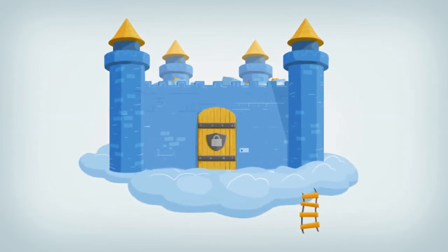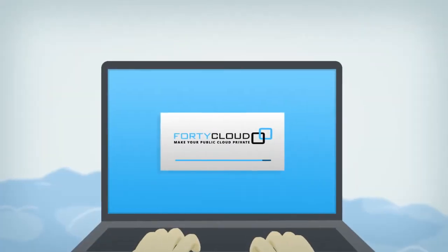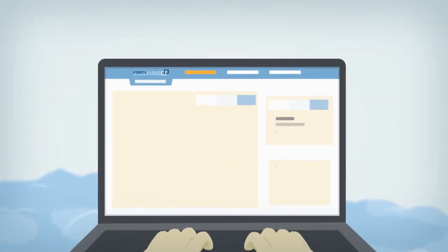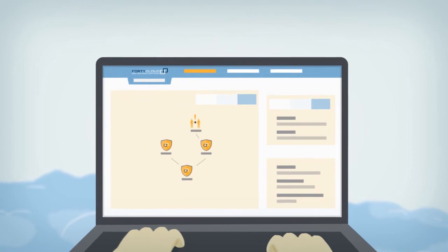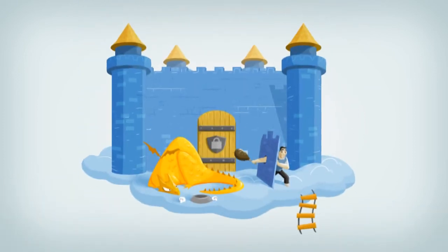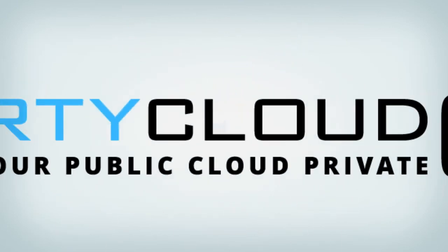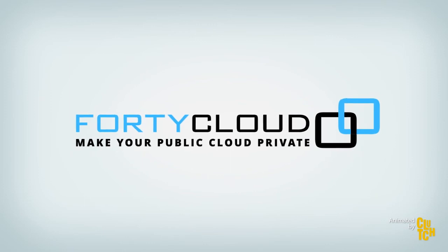And when you scale, your FortiCloud security automatically scales with you. Offered in a software-as-a-service model, FortiCloud simplifies deployment by automating complex security configurations, making it accessible to non-expert users. With FortiCloud, you can finally enjoy the best of both worlds. FortiCloud — make your public cloud private.